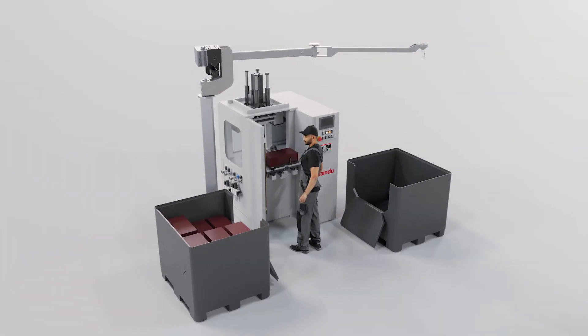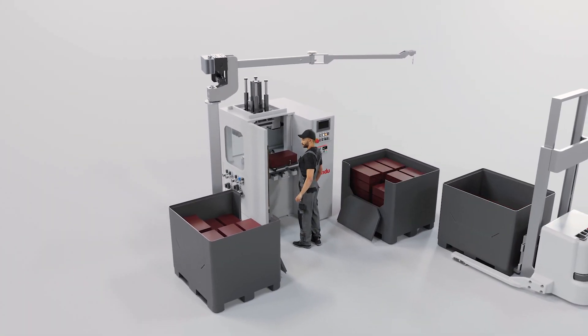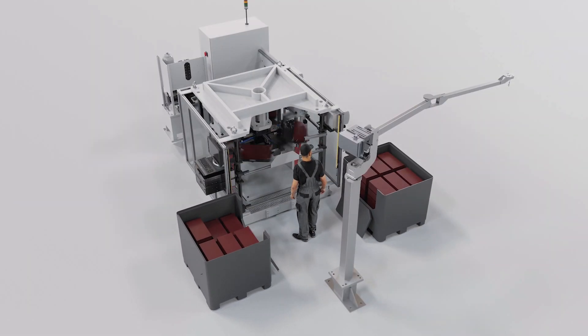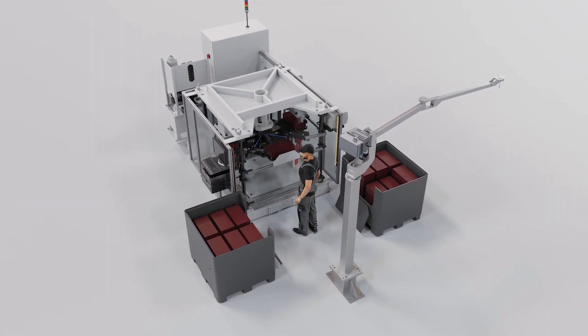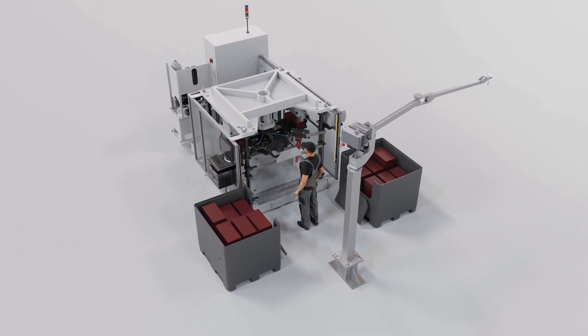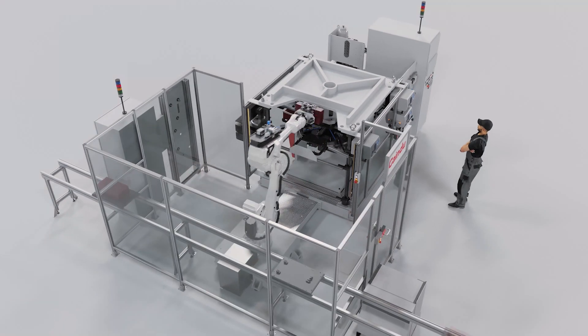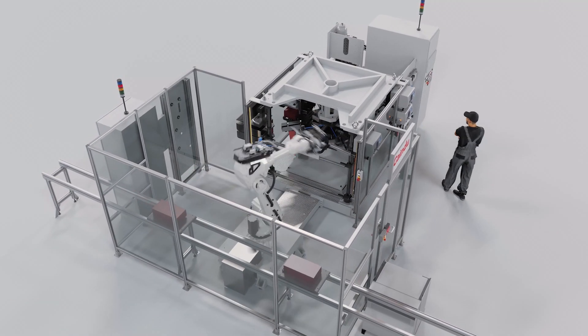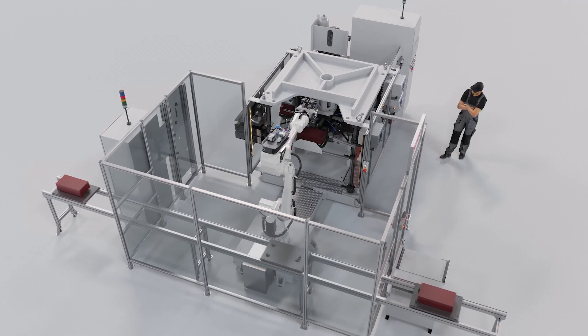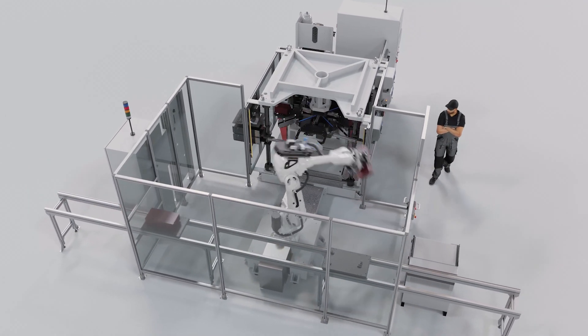Sometimes the solution is as simple as, while maintaining a single manual loading station, multiplying the number of automatic workstations to improve productivity and reduce non-productive part handling times. Automating the loading, unloading, and handling of parts allows the operator to perform and control critical operations with greater precision, more safely.